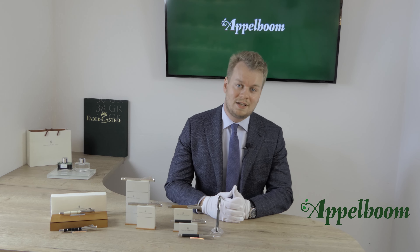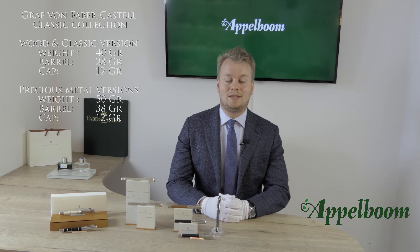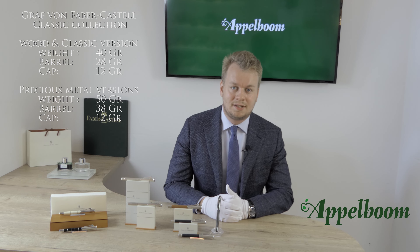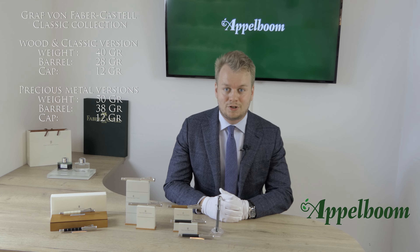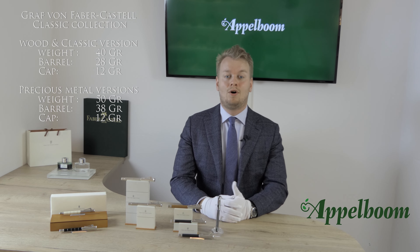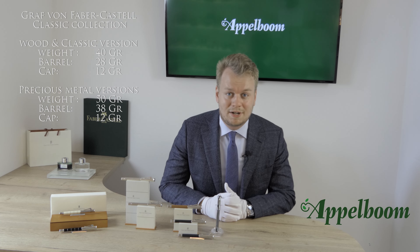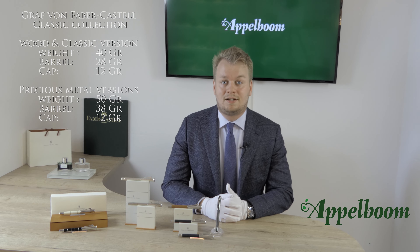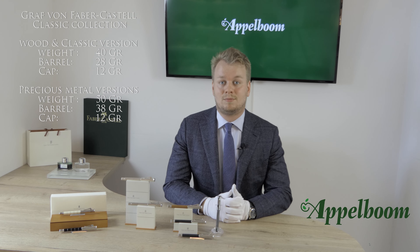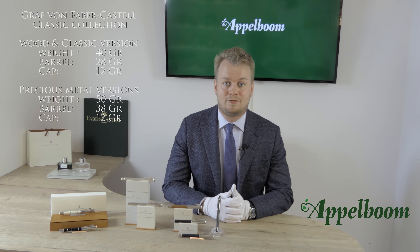The Classic wood and resin versions have a total weight of 40 grams — the barrel alone weighs 28 grams while the cap is 12 grams. The precious metal versions are heavier by 10 grams, bringing the total weight to 50 grams. The cap remains the same, so only the barrel is heavier at 38 grams.